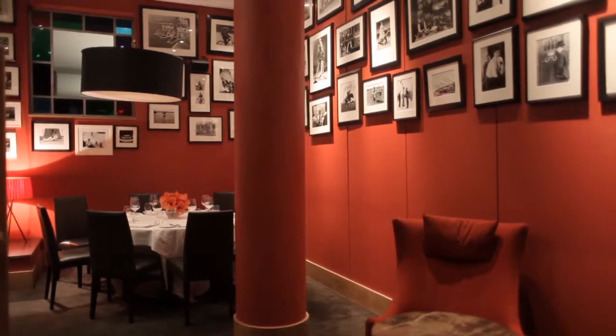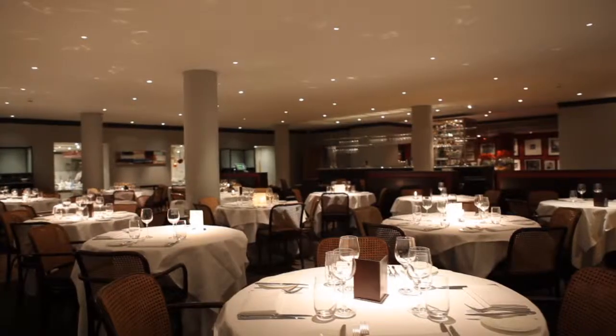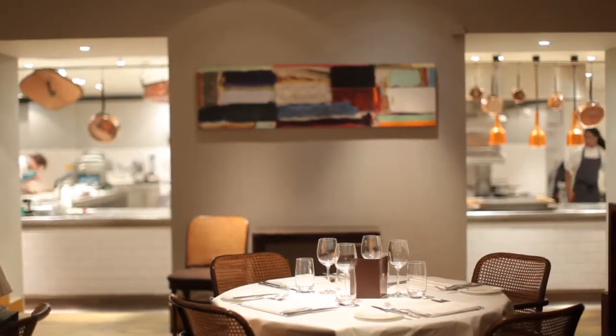The Almeda restaurant is situated directly opposite the iconic Almeda theatre. The main restaurant is a light and airy dining room with an open-plan kitchen, offering a full view of the kitchen team whilst they're at work.